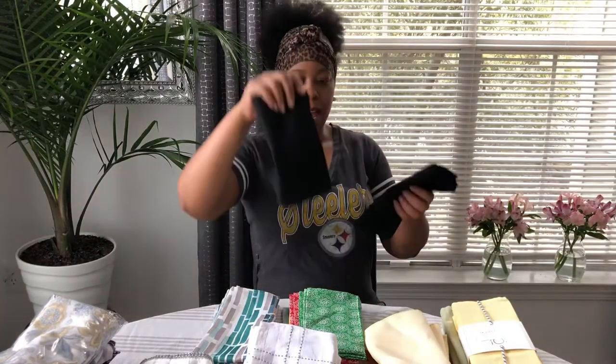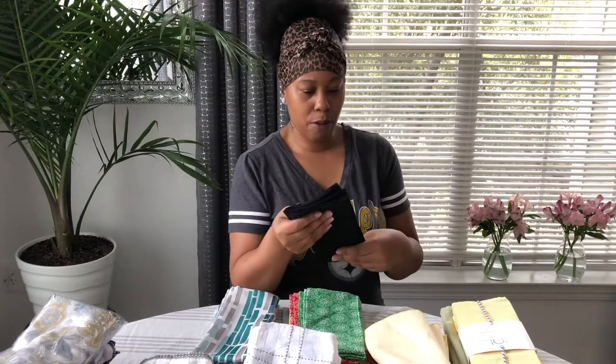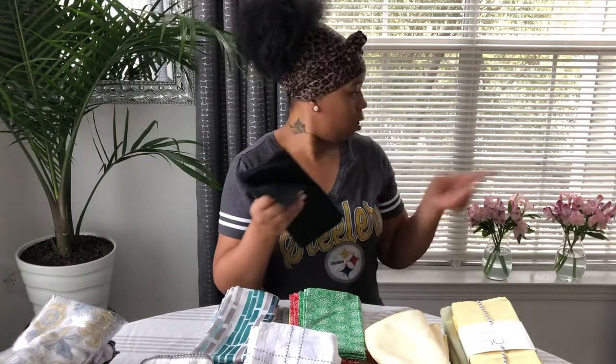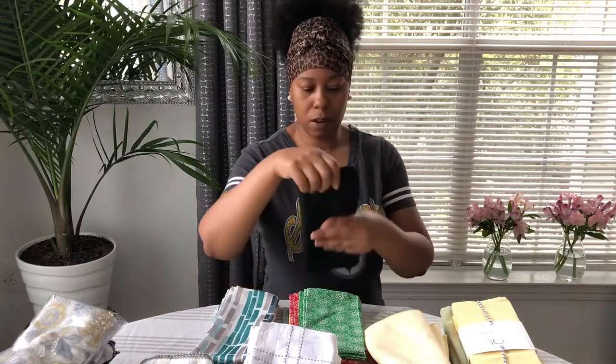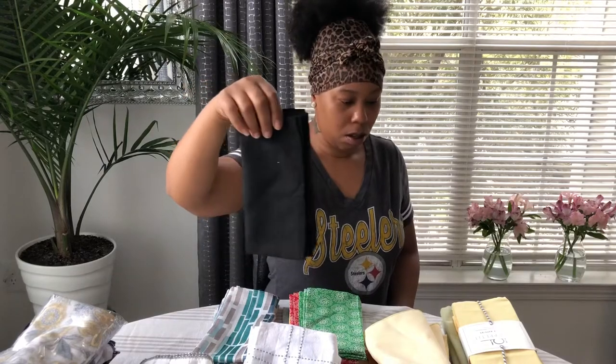I have my black ones — these came from Walmart. I have the other four sitting out on my shelf, but these came from Walmart. I'll put those in the solid pile.